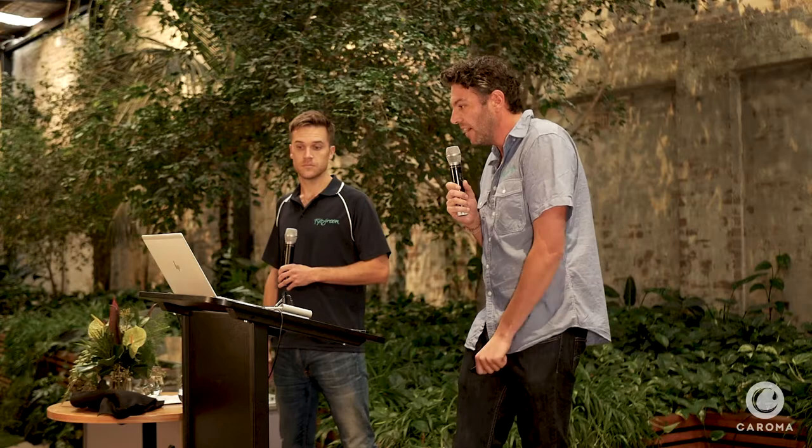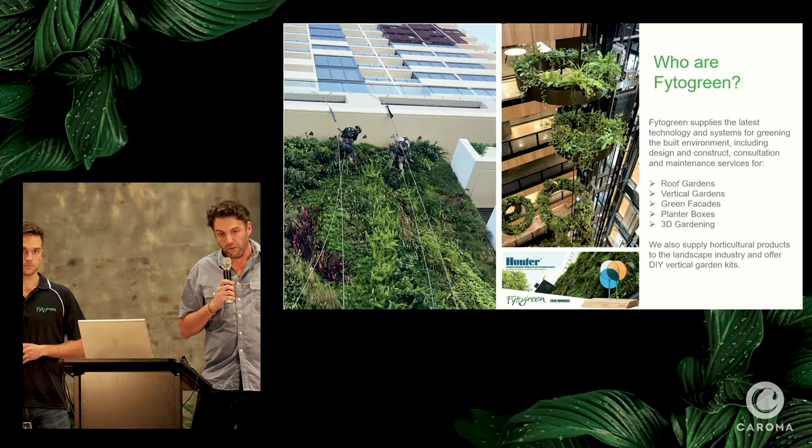Fyda Green has been running since 2002 and we are one of the industry leaders in greening built structures — roof gardens and vertical gardens. This presentation is focused on vertical gardens. Our most well-known project is the Victoria Desalination Plant in Wonthaggi — the largest green roof in the Southern Hemisphere, about 27,000 square metres. We have 45 staff nationally across Sydney, Victoria, Queensland, and Adelaide, and also operate in New Zealand and recently Fiji.